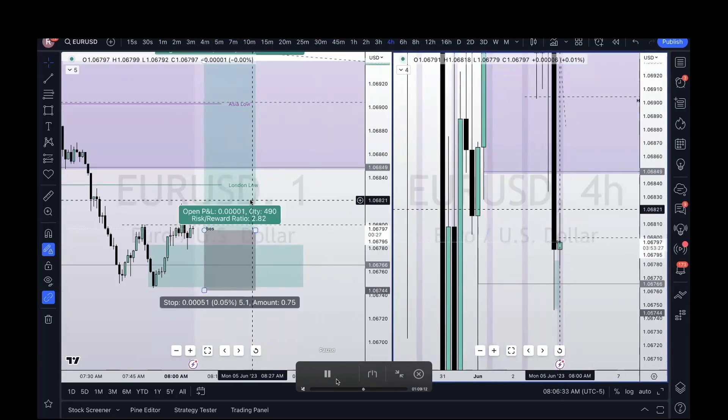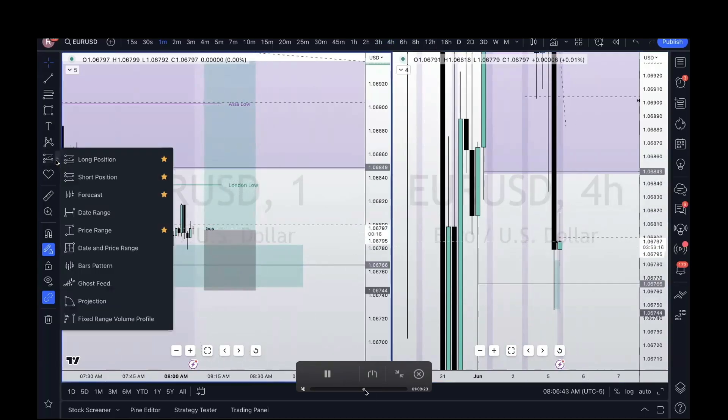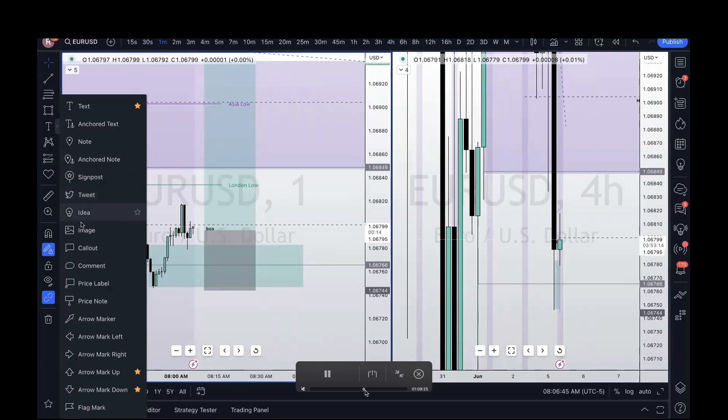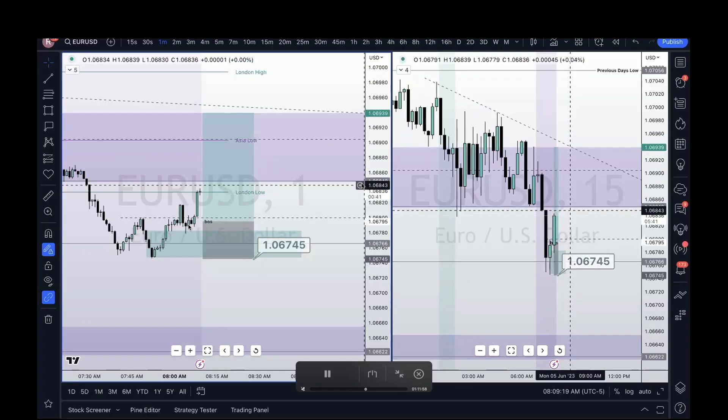I'm going to enter a buy now with a 5.1 pip stop loss — we'll just call it five pips. That was my entry on this trade and basically from that point it took off pretty well. We came back and retested that bullish order block one more time, forming another bullish-bearish-bullish. From that point we ran the liquidity and traded back up towards London's low.